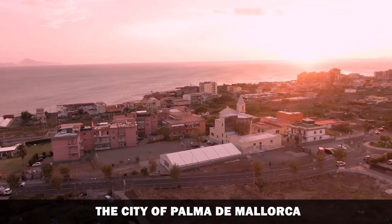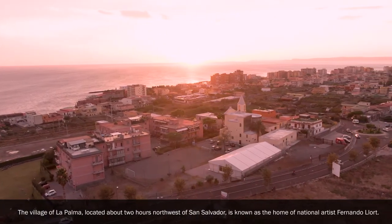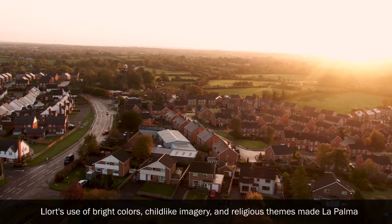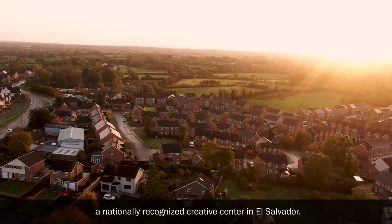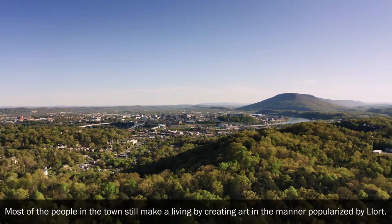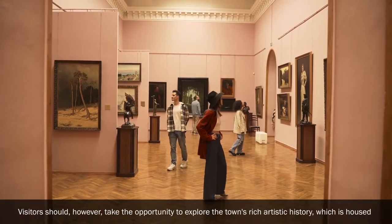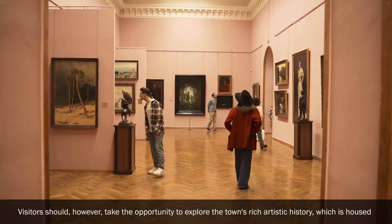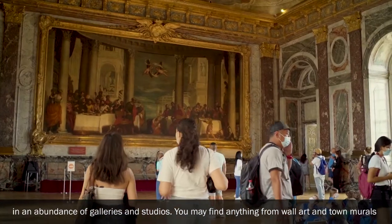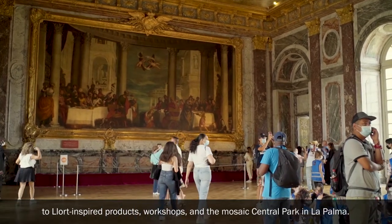La Palma: The village of La Palma, located about two hours northwest of San Salvador, is known as the home of national artist Fernando Llort. His use of bright colors, childlike imagery and religious themes made La Palma a nationally recognized creative center in El Salvador. Most people in the town still make a living by creating art in the manner popularized by Llort. Many tourists stay at La Palma due to its proximity to the Honduran border, but visitors should explore the town's rich artistic history, housed in an abundance of galleries, studios, workshops and the mosaic central park.